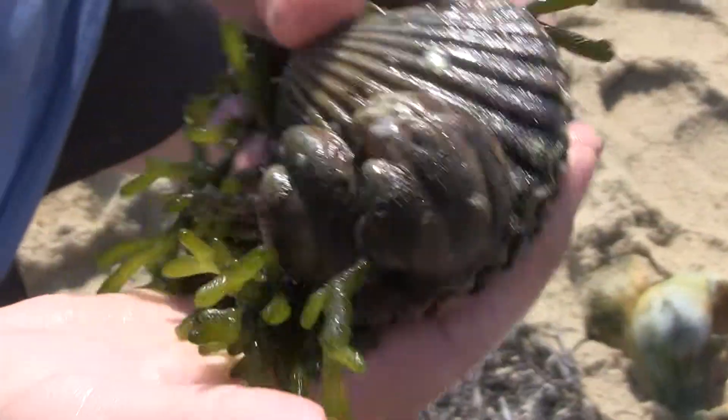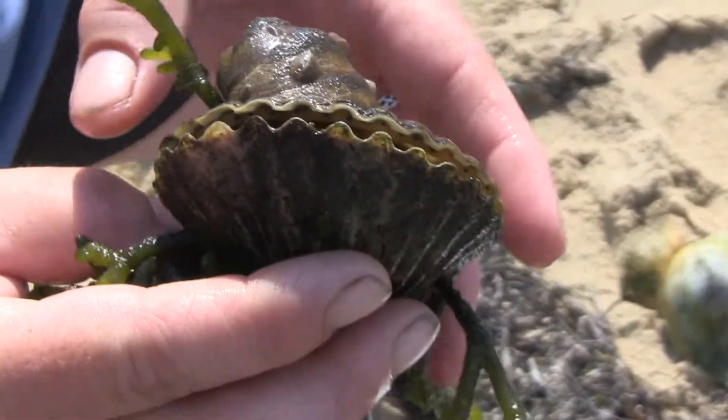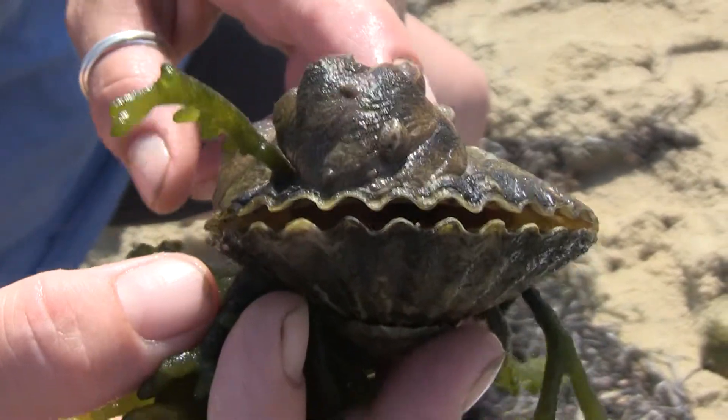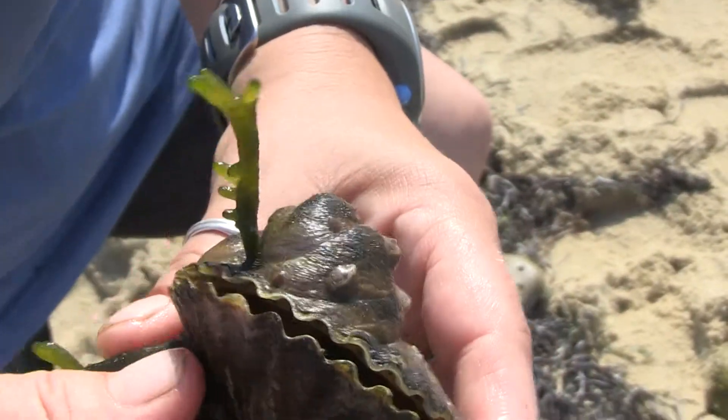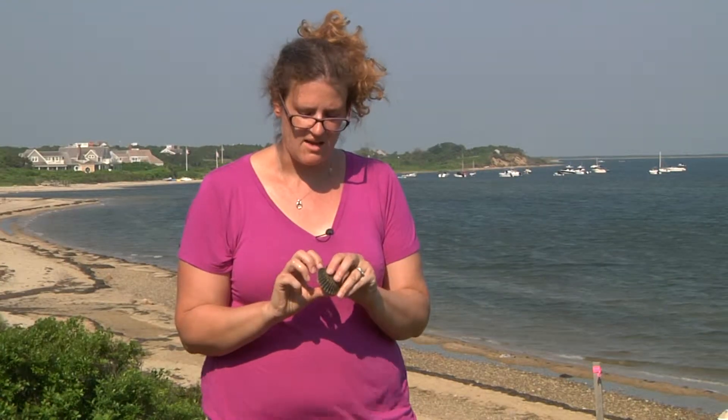So when you eat scallops, you're actually only eating the muscle. You're not eating the stomach or the gonads or the foot — you're only eating the muscle, unlike when you eat a soft-shell clam.